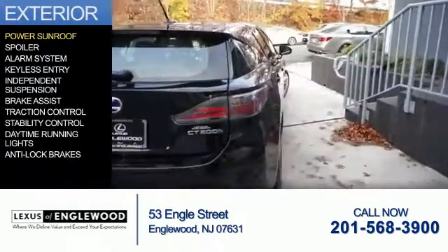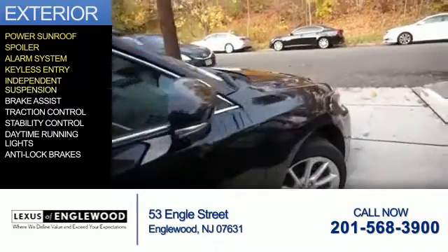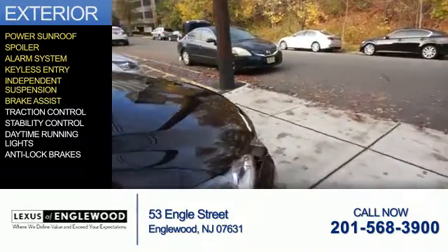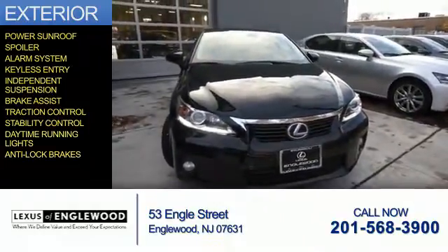The features include a power sunroof, a spoiler, an alarm system, keyless entry, independent suspension, brake assist, traction control, stability control, daytime running lights, and anti-lock brakes.